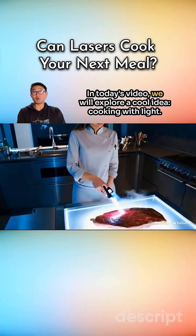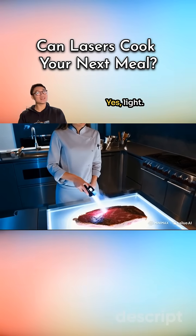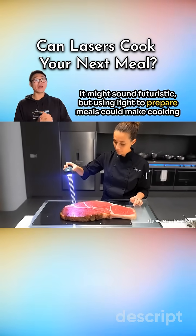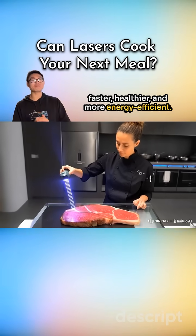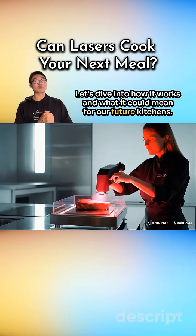Hi everyone! In today's video, we will explore a cool idea: cooking with light. Yes, light! It might sound futuristic, but using light to prepare meals could make cooking faster, healthier, and more energy efficient. Let's dive into how it works and what it could mean for our future kitchens.